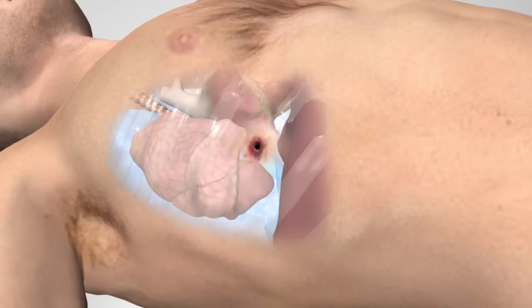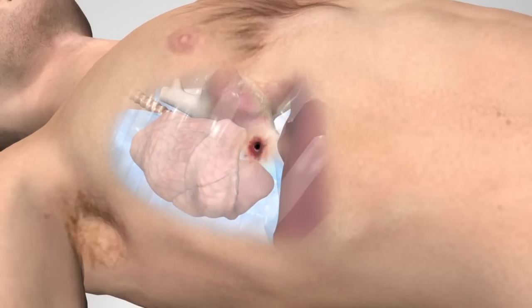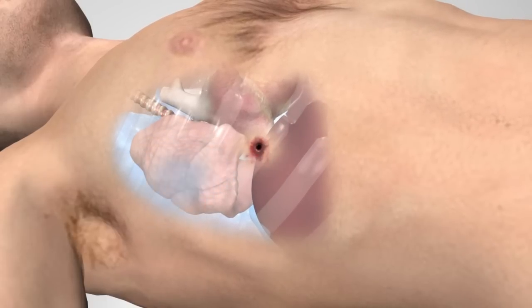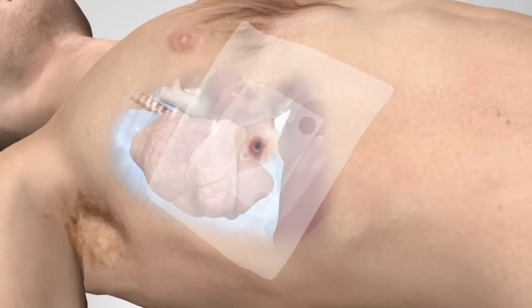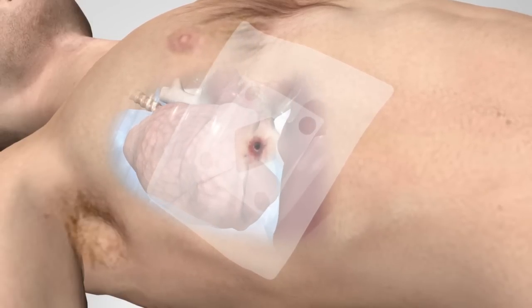Treatment of open pneumothorax involves applying a seal to the chest which, by means of a valve, will allow blood and air to be expelled during exhalation, allowing a negative pressure to be created and the lung to re-inflate.